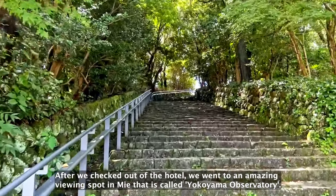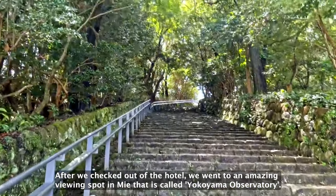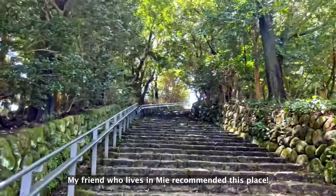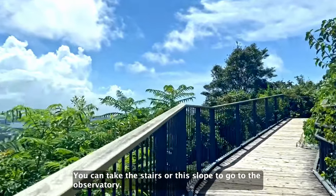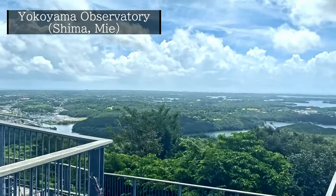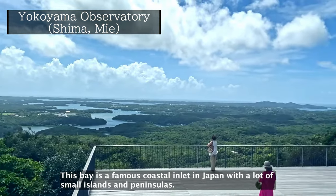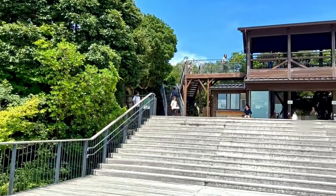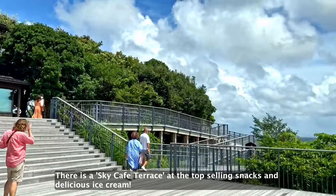After we checked out of the hotel, we went to an amazing viewing spot in Mie called Yokoyama Observatory. My friend who lives in Mie recommended this place. You can take the stairs or a slope to go to the observatory. What a fabulous view! This bay is a famous coastal inlet in Japan with a lot of small islands and peninsulas. There is a sky cafeteria at the top selling snacks and delicious ice cream.